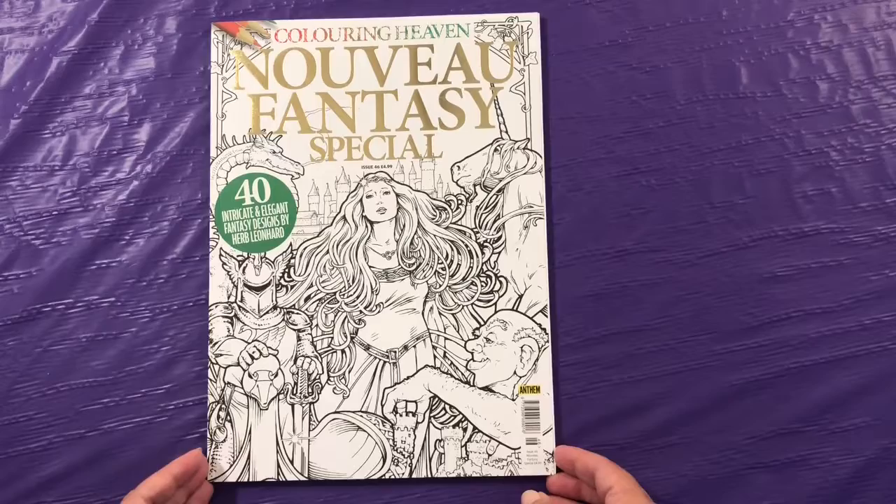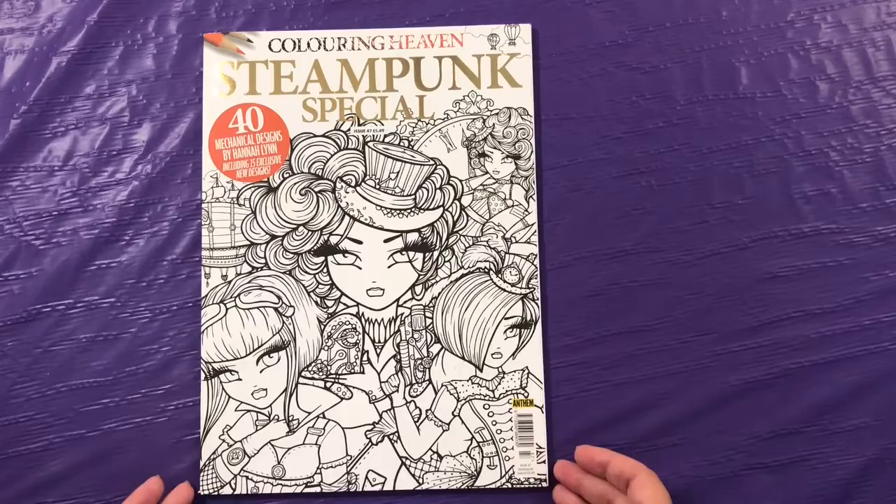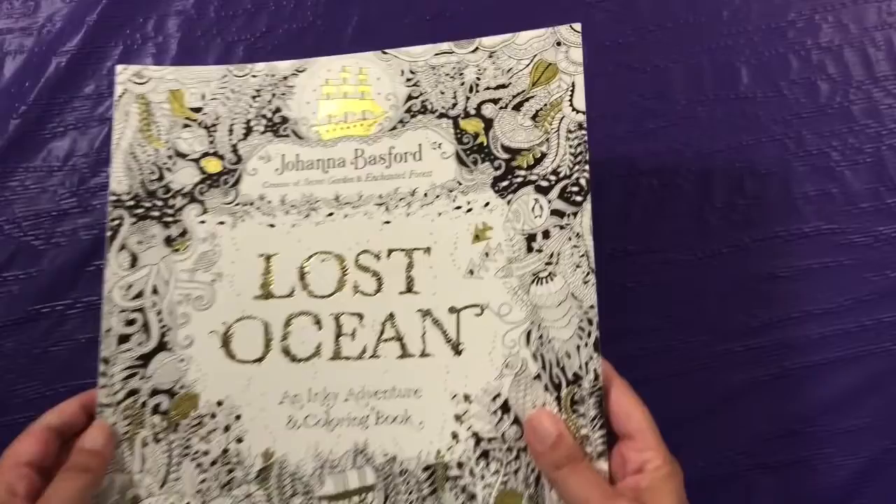This is the Nouveau Fantasy Special from Coloring Heaven. I got a year subscription, and this is sent from the UK. I didn't love every issue, so I canceled my subscription. Here is the Steampunk Special issue from Coloring Heaven, and it's all Hannah Lynn images.